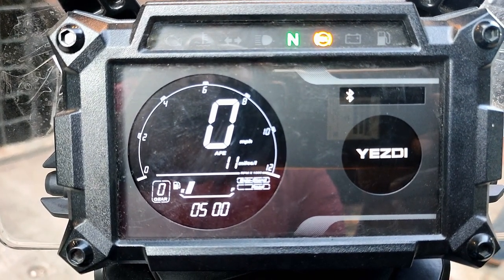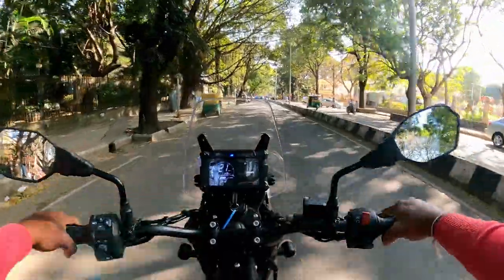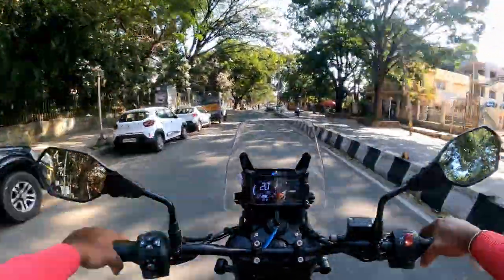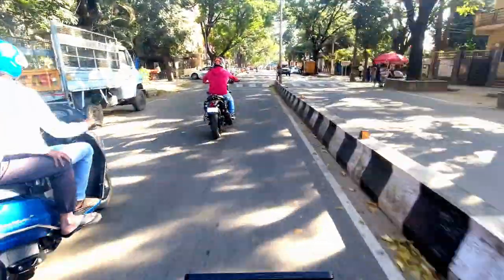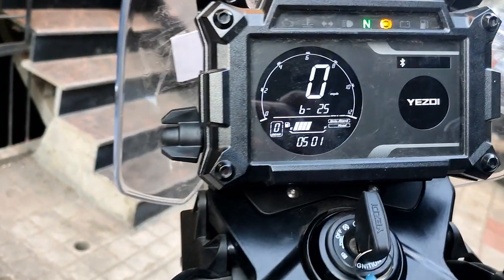The windscreen is effective, so it is helpful to avoid wind blasts. The instrument cluster has control buttons for easy operation.